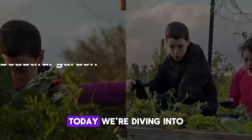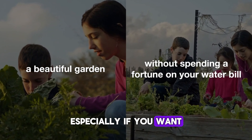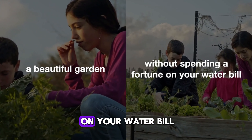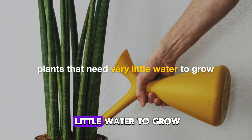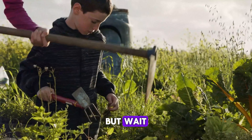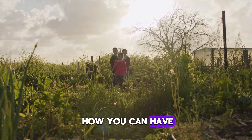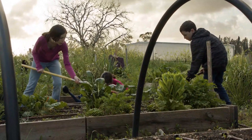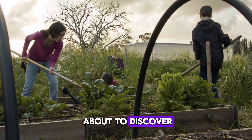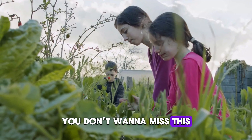Welcome back to our channel! Today, we're diving into a topic that's super important, especially if you want a beautiful garden without spending a fortune on your water bill. That's right, we're talking about plants that need very little water to grow. But before you think this is just another gardening video, let me show you how you can have a stunning, lush garden that practically takes care of itself. Stick around because you're about to discover the secret to a hassle-free, eco-friendly garden. Trust me, you don't want to miss this!